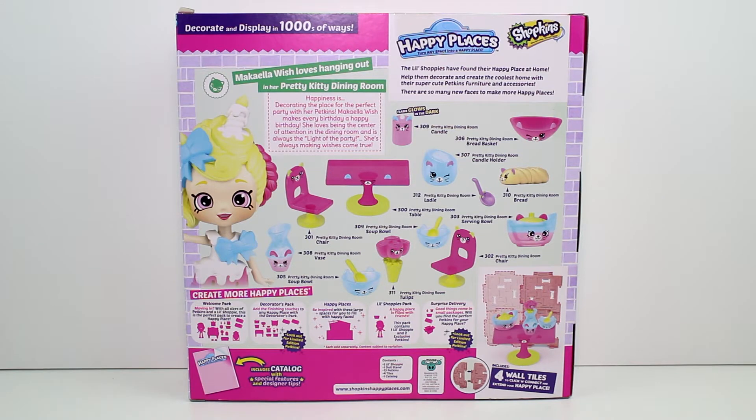And there's illustrations of all the cuties we get inside. Plus we'll get four wall tiles, which is exciting. So you get one little Shoppie, one doll stand, 13 petkins, the tiles, and the catalog. So let's go ahead and get these out so we can add them to the mansion.